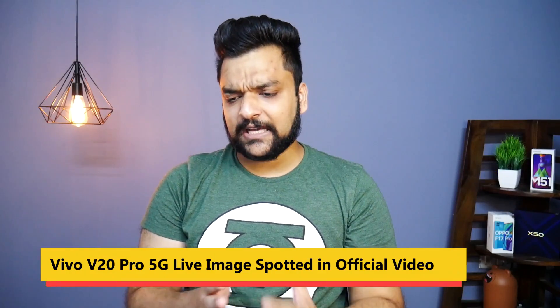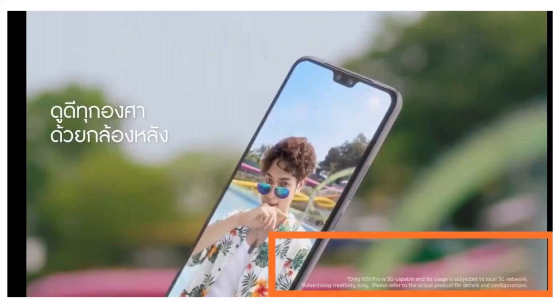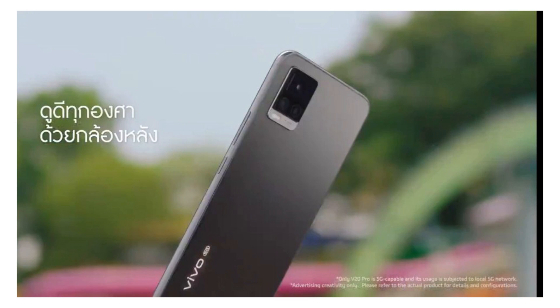We will talk about Vivo's upcoming V20 series. Vivo V20 series has 3 smartphones: Vivo V20, V20 SE, and Vivo V20 Pro. There are rumors that the Vivo V20 series will be 5G, and the Vivo V20 Pro is officially confirmed with 5G support, as the company has shown 5G in the official video.